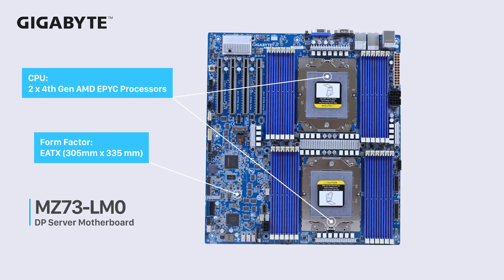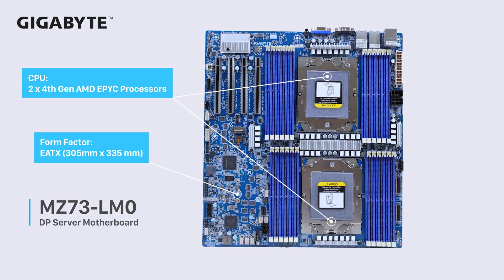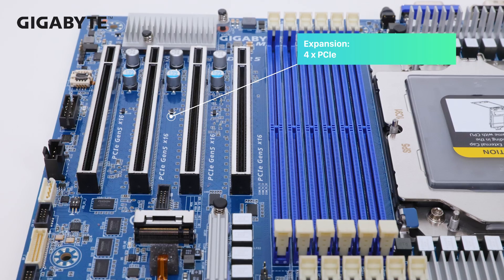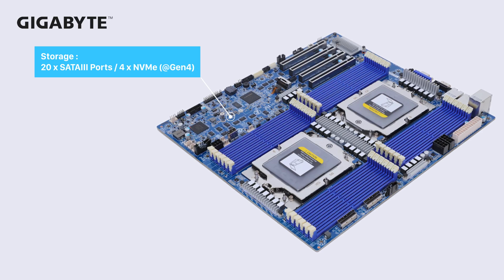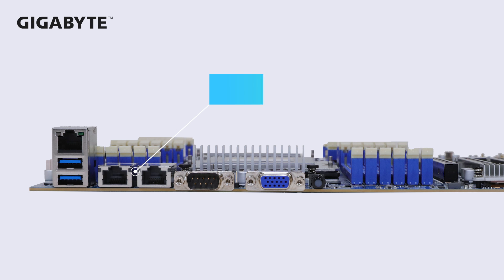The MZ73 series is an EATX form factor board with dual fourth-gen EPYC processors. It provides 24 DIMMs, 1 DPC DDR5, and 4 PCIe Gen 5 x16 slots — a very high performance-oriented product. For storage, a max of 20 SATA 3 ports or 4 Gen 4 NVMe ports are available, and Broadcom dual 10GBase-T ports are used for networking.